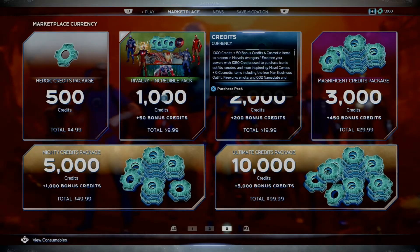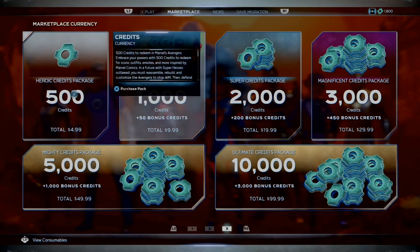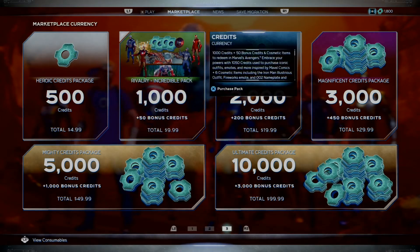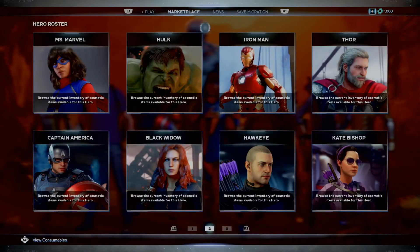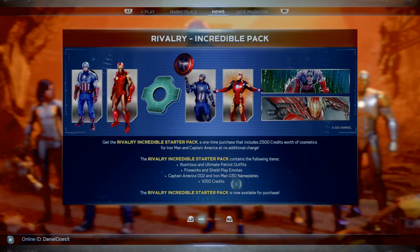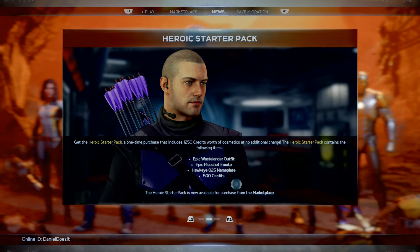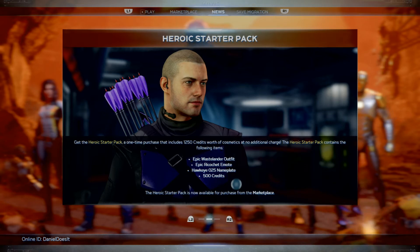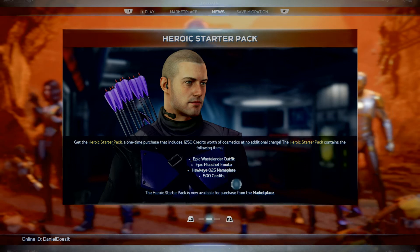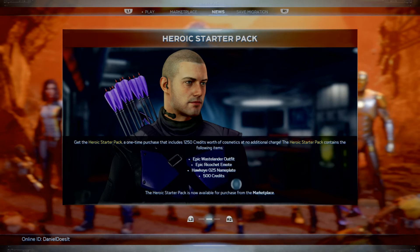It's $10 and you get 50 bonus credits as well as all this extra stuff. They also have one for $5 with the Hawkeye pack - I don't know if you guys got that one or if it's still up. I did end up grabbing the little packs because they came with more than just credits. The Heroic Starter Pack is also a one-time purchase that includes 1,250 credits worth of cosmetics. It contains Epic Waist and outfits, Epic Record shirt emote, Hawkeye 02 nameplate, and 500 credits. The Heroic Starter Pack is now available from the marketplace.